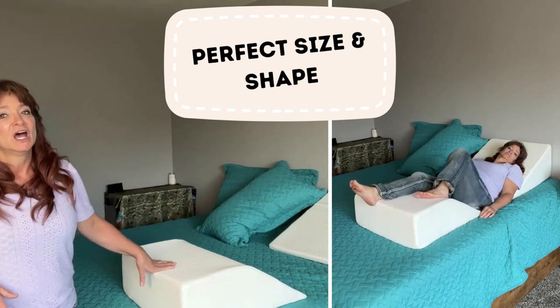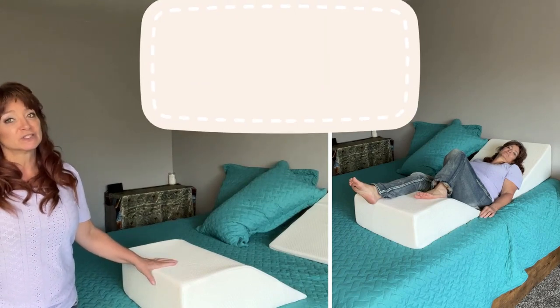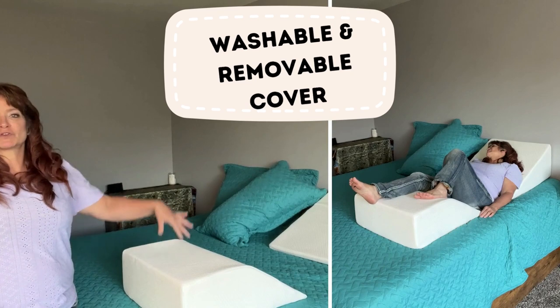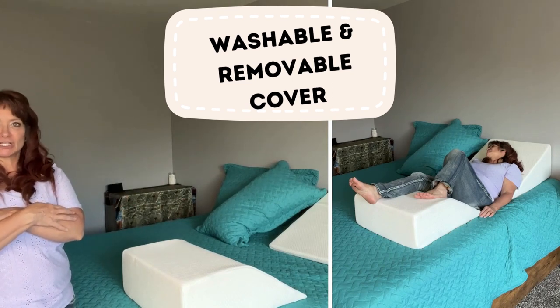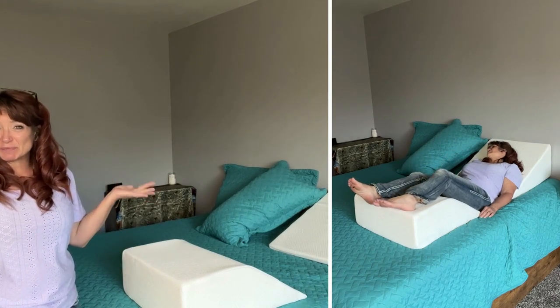I'd like to thank Ebung for sending both of these to me to review — I really do appreciate it. Like I said, they work great together. What I like to use them for is watching TV — I've got a big TV right there, so it's a perfectly comfortable position to chill out and watch TV. Also great anytime you want to sit up in bed.